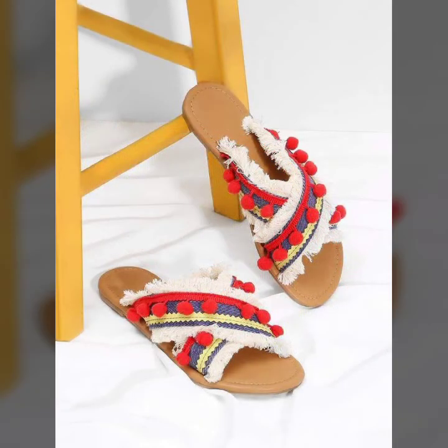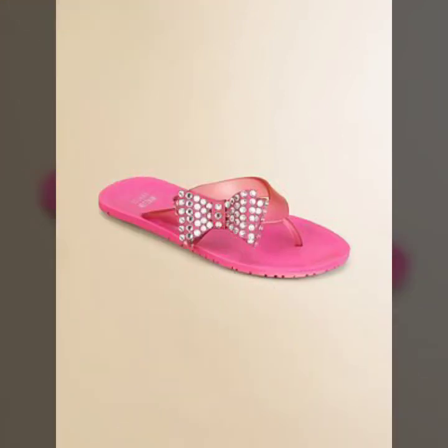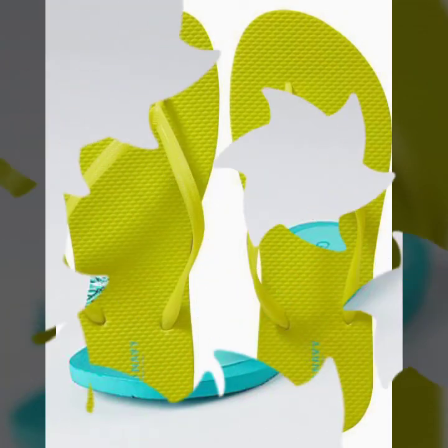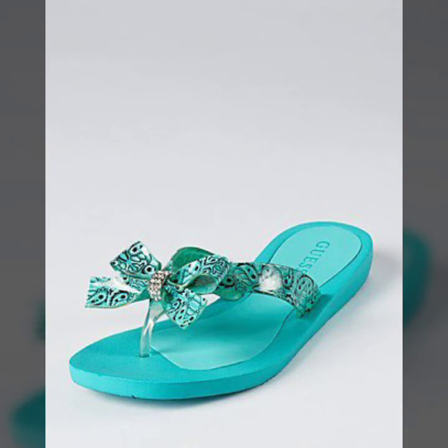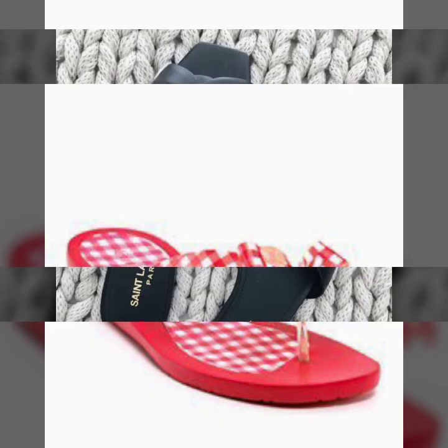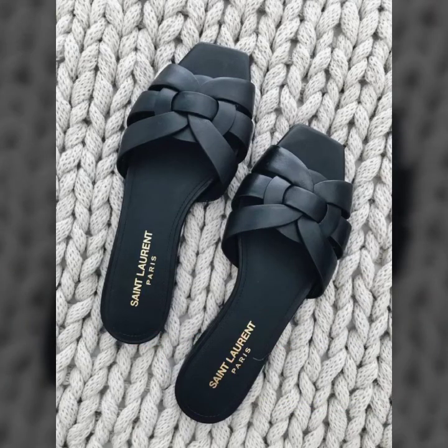If you want to buy these beautiful flip-flop sleeper designs, you can buy from AliExpress, Amazon, epy.com, etsy.com, and gearbest.com. All these websites are very famous and you can find a great variety and many more from these websites.